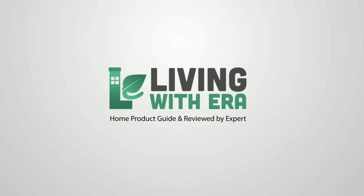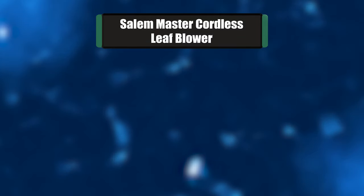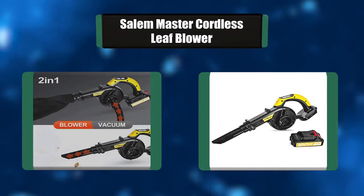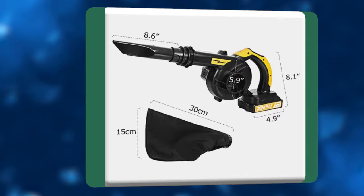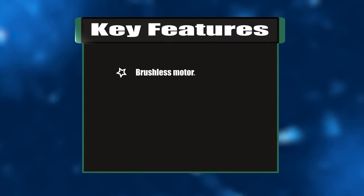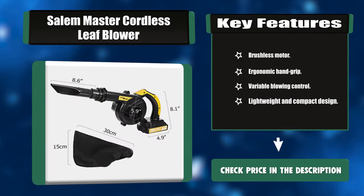Number seven: Salem Master cordless leaf blower. This Salem Master blower features two-in-one blower and vacuum functions. The cordless design allows you to clean up anywhere — very convenient — reducing the trouble of cords. The compact design makes it easy to use, delivering easier control over the unit, reducing worker fatigue. It is lightweight and one-hand operated. Key features: brushless motor, ergonomic hand grip, variable blowing control, lightweight and compact design.